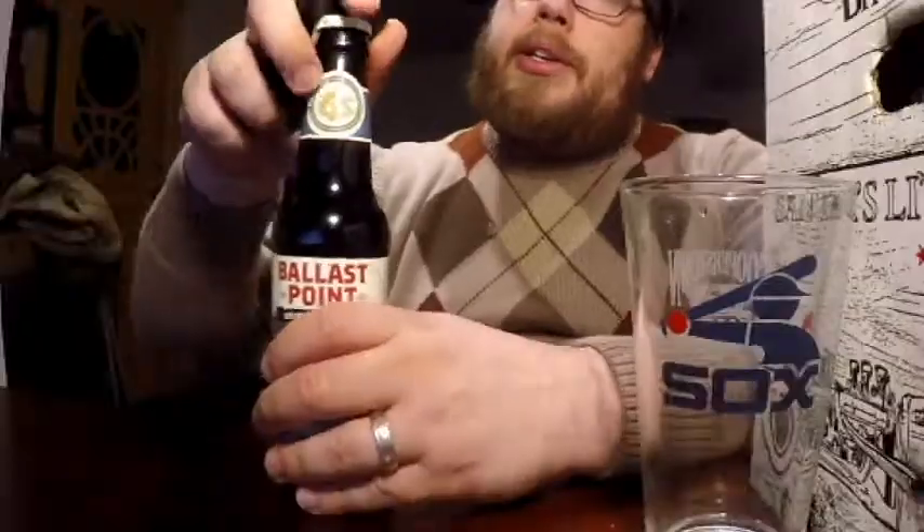The coffee they use for this is called Cafe Calabria Coffee, which is out of San Diego, California — the same place where Ballast Point Brewery is at. And it has vanilla beans in there as well. So let's open it up and see what we get.